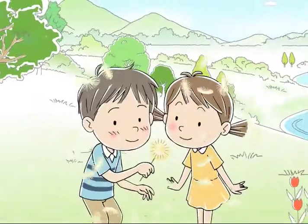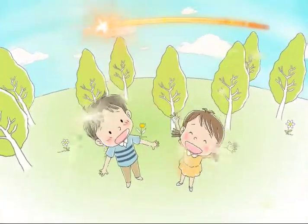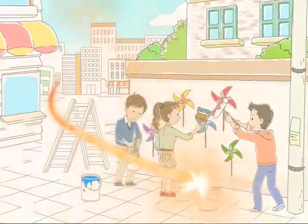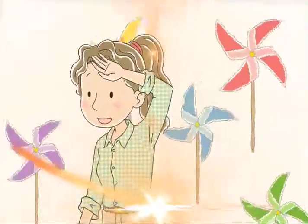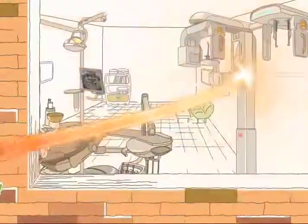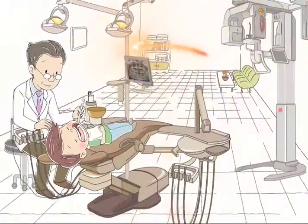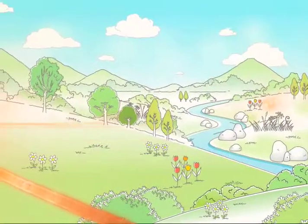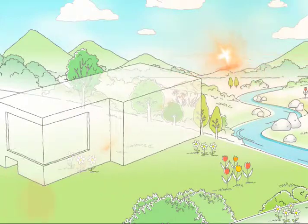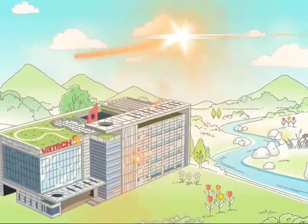For the environment. For improving lives with advanced technology. Vautec will shine brightly to build a better future. Creating more value for the people. Vautec is the synonym of the global standard in the medical device market. Caring Insight. Vautec.